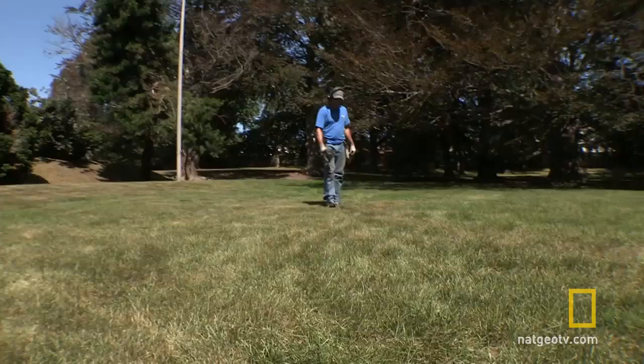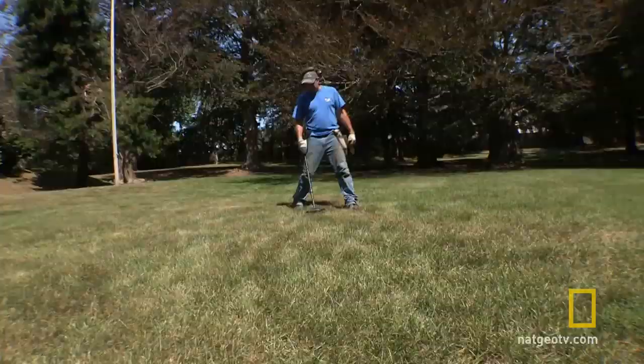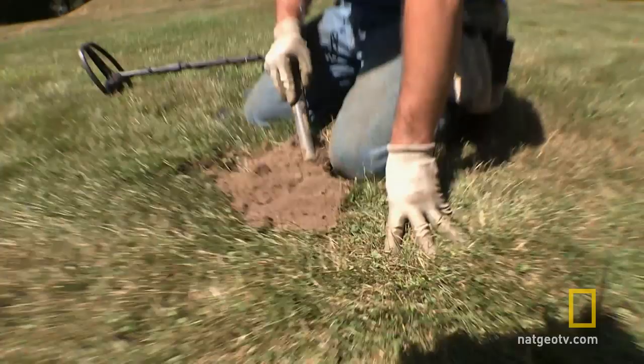We start digging right around the house in the yard, because that's where all the parties and everything would have happened. Oh, that sounds awesome right there. I get a hit that is so crystal clear, it makes me almost weep. This is down there a ways, though. Drop down, roll the plug out. I start poking the pinpointer in there.